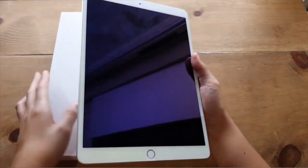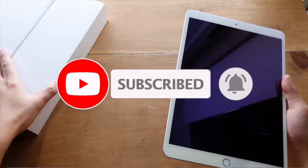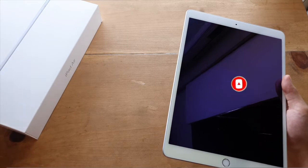But before that, please subscribe to the channel if you like tech videos and click the notification bell button to be updated whenever new videos on this channel come out.